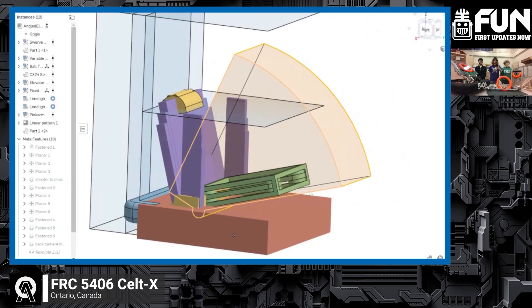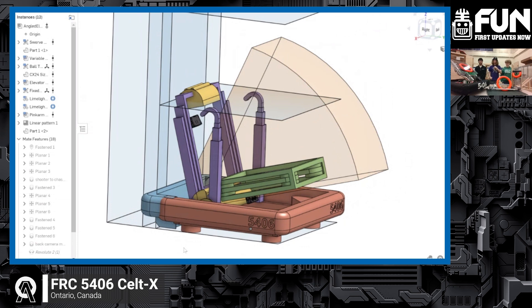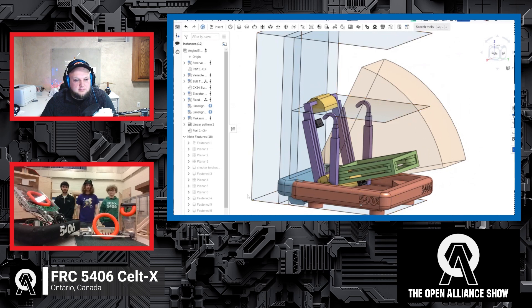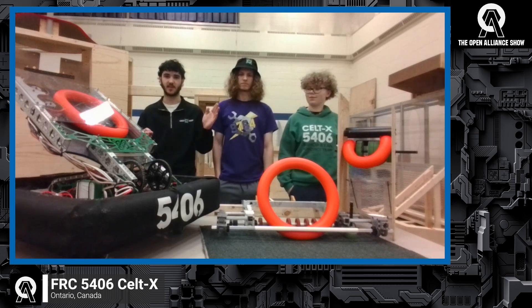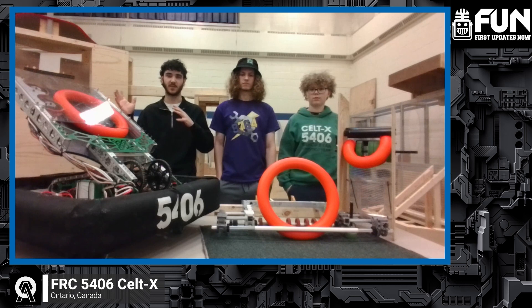The design process started with a whole lot of discussion — bundling every single idea together, then listing them out: over-bumper vs. under-bumper intakes, different scoring mechanisms. They narrowed it down to the elevator for the trap and amp, plus the shooter as a separate, dedicated mechanism. The shooter needs to be a very rigid system to tune shots accurately, with the initial goal of being able to shoot while moving. About 10 to 12 different concepts were explored in CAD before settling on the current design.